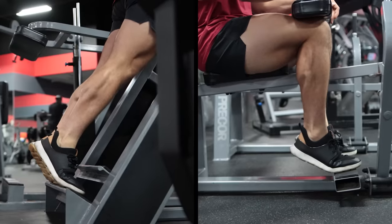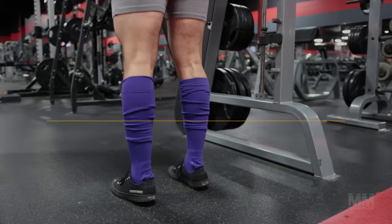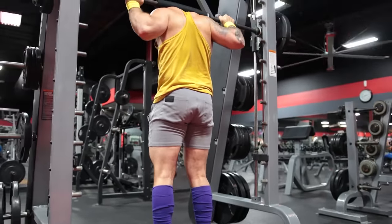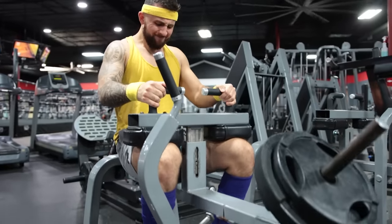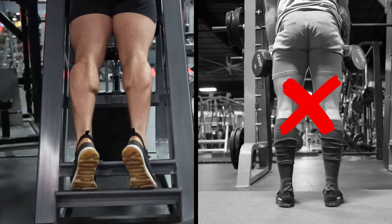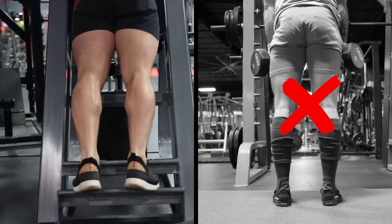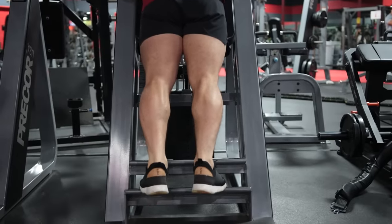Number two: not using different techniques to grow. Another major reason your calves will never grow is not performing calf exercises with a variety of training techniques. But before we get into more advanced methods, let's make sure you're not using poor form on calf raises. Since the range of motion on the calf raise is so short, paying attention to details is critical — making mistakes here can really hinder your calf growth.